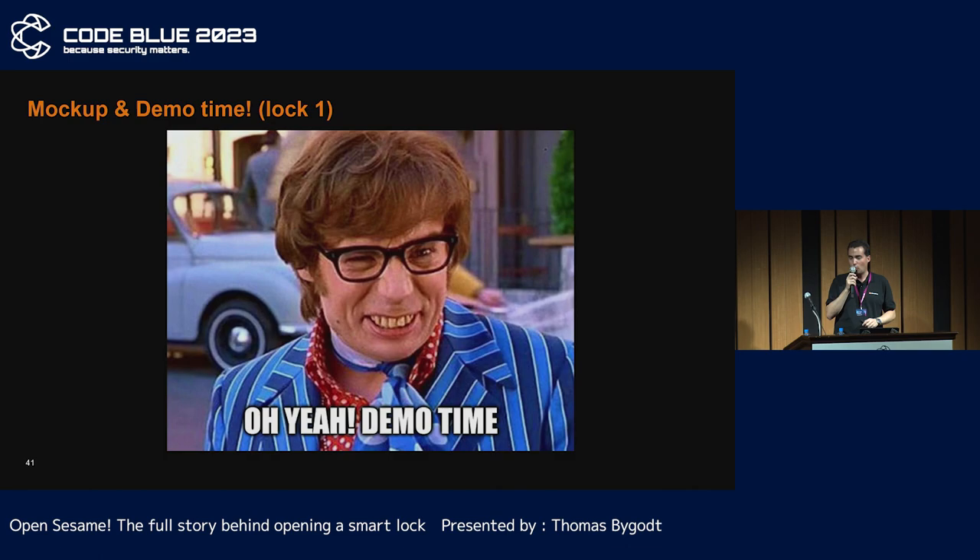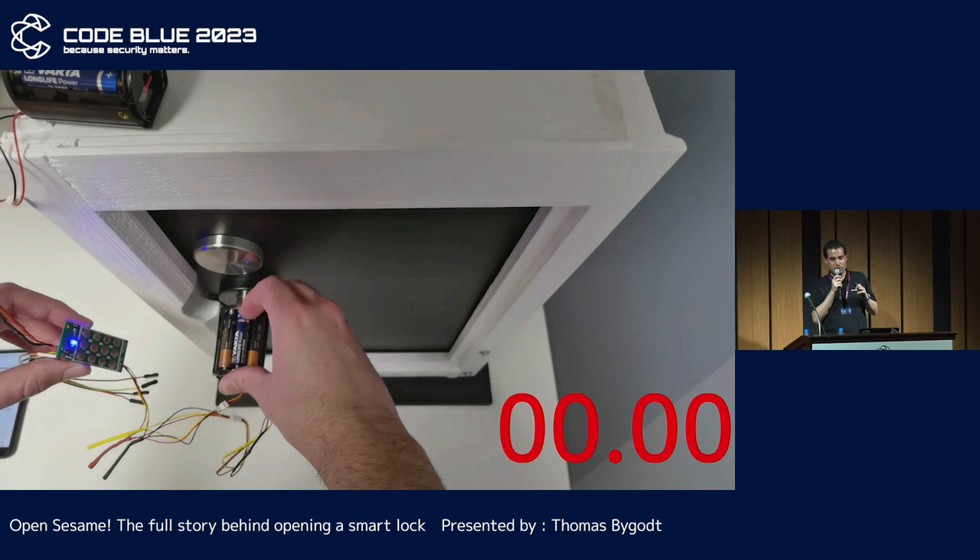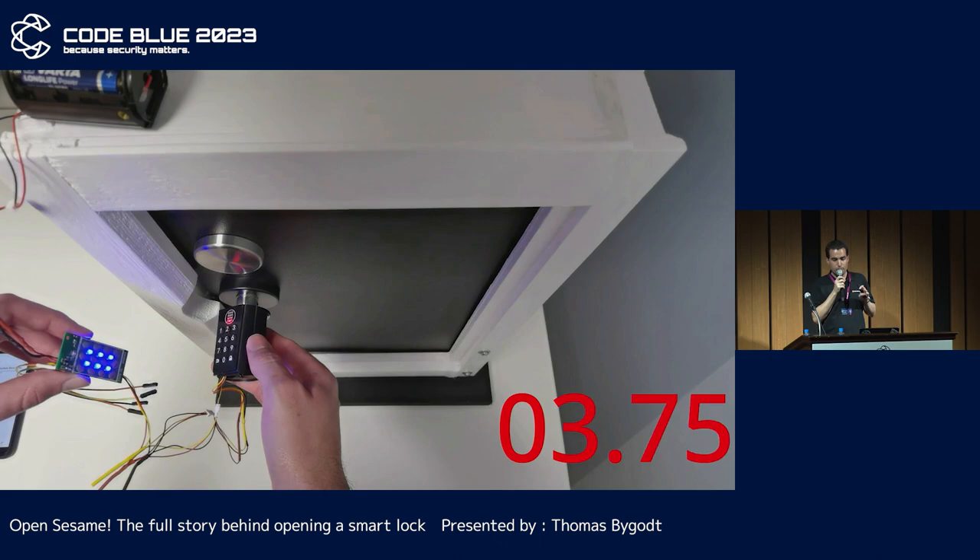Let's go for the first demo. Once the attack card is connected to the system, just remove and put back one of the batteries to open the door in a few seconds.